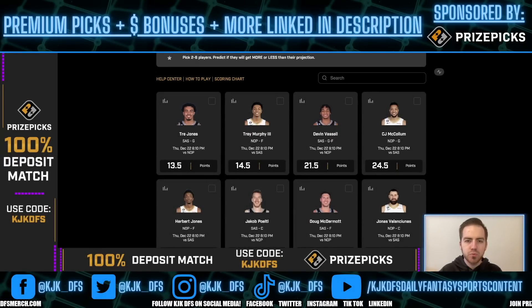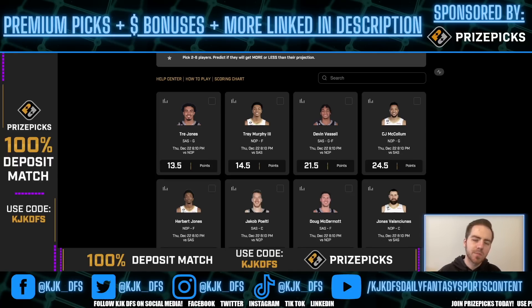What's going on everybody? I am back with another PrizePicks NBA Player Props video. This one is going to be breaking it down, giving you guys three picks to get you winning some money over here on PrizePicks in the NBA tonight.